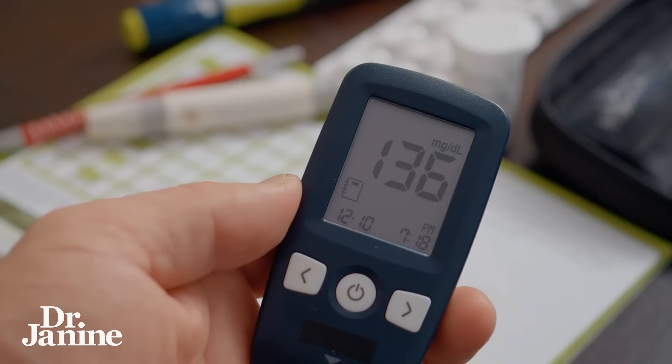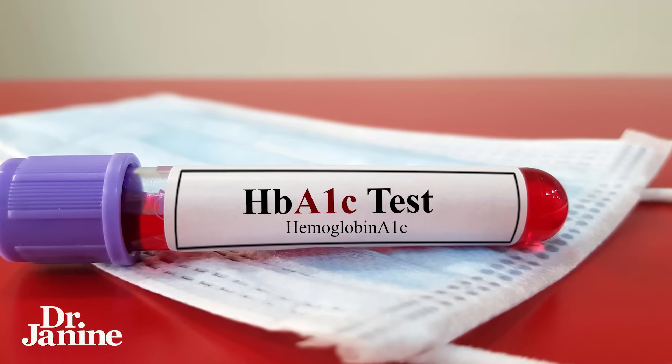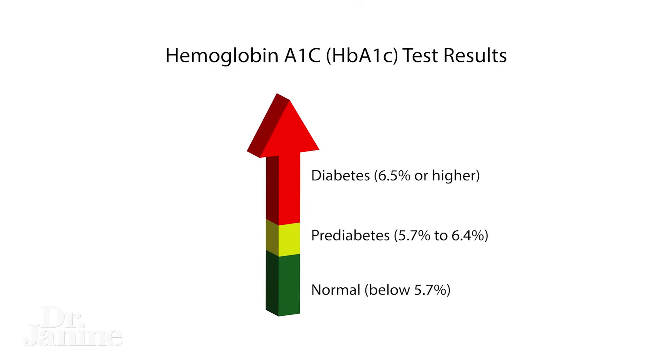If you've been struggling with your blood glucose levels, your blood sugar, your insulin, or maybe insulin resistance, this video is all about how to lower your A1c levels. This is something that you may have had checked in your blood work. Your A1c, also called the HbA1c or glycated hemoglobin, is a blood test that measures your average blood sugar or blood glucose levels over the past two to three months. It's usually used to diagnose and/or monitor diabetes.